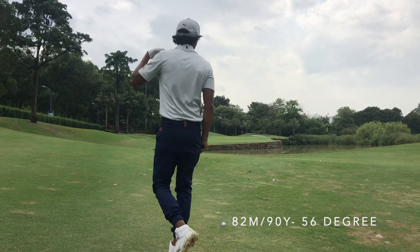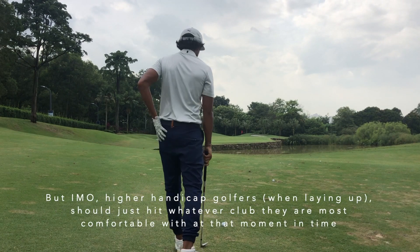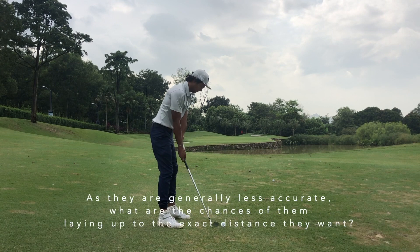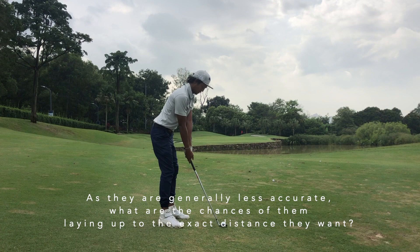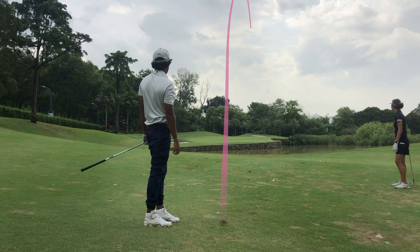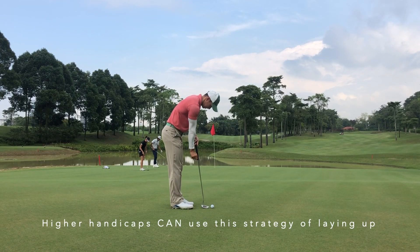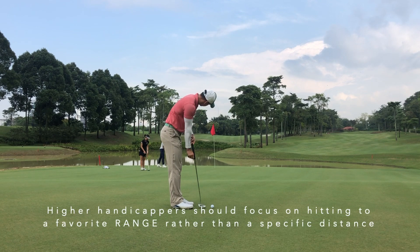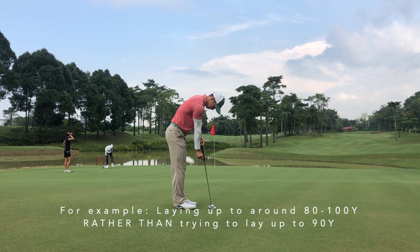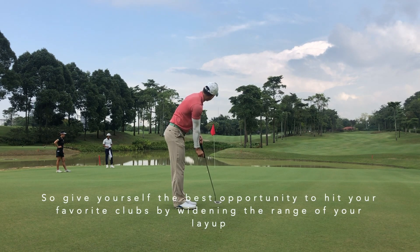Joey laid up to his number, which is 90 yards. I think a lot of higher handicappers shouldn't really try to lay up to their favourite number unless it is a range they are comfortable with. For instance, if they are good between 80 to 100 yards, they could consider laying up to that favourite distance. If not, they should just hit whatever club is most comfortable at that moment, because the chance of them being 100% accurate on a layup is not as high as somebody like Joey, who knows he'll get it to 85-95 yards and that those distances aren't a struggle for him.